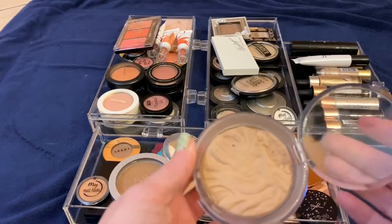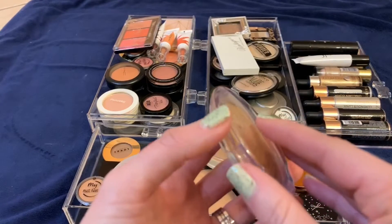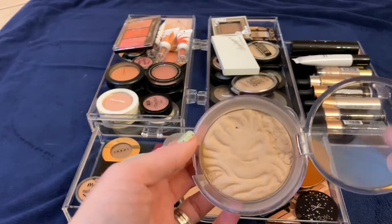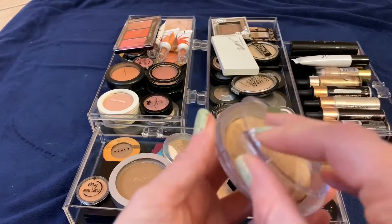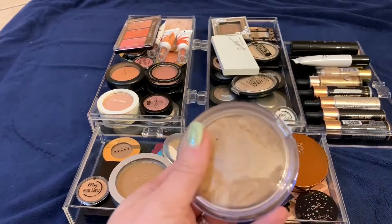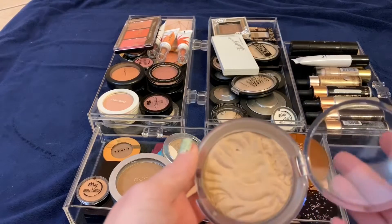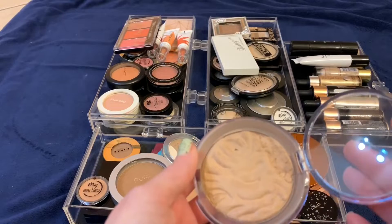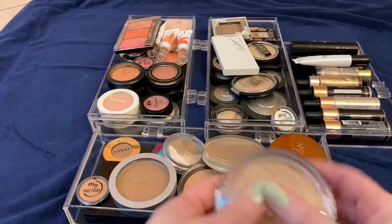This is the Physician's Formula butter bronzer — I de-potted it because the packaging was big and bulky, and the packaging broke. I'm definitely getting rid of this bronzer. I can't stand the scent and I don't understand the hype. I think it's a very mediocre bronzer. If I loved it I would put up with the smell, but I don't even like the bronzer so I'm going to declutter it. I'll keep the packaging though, since I use it when I depot things.